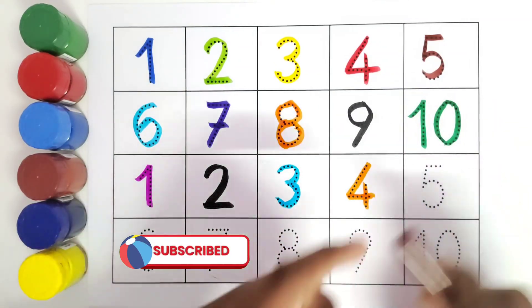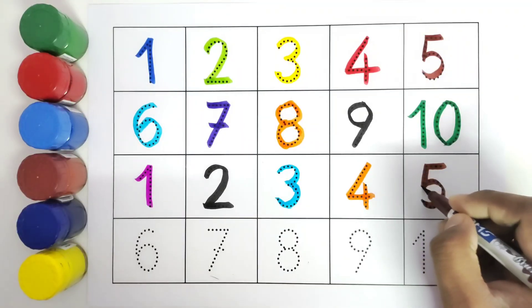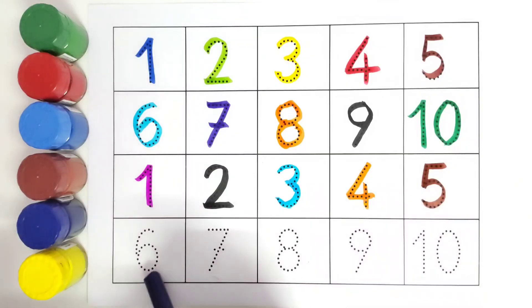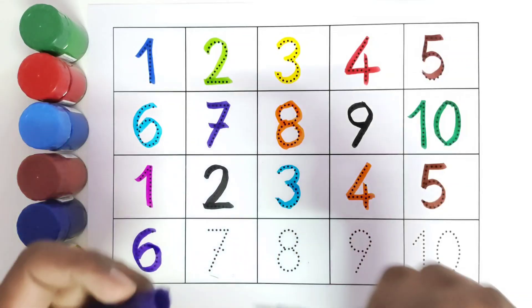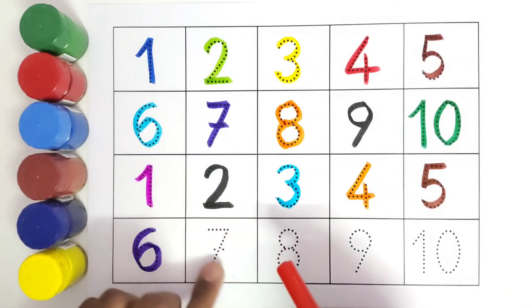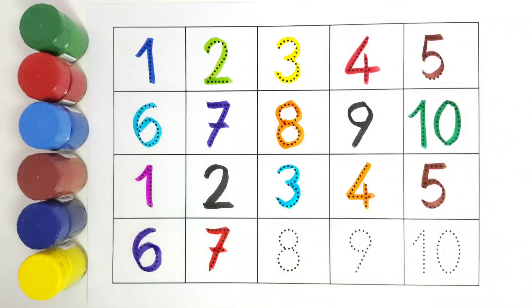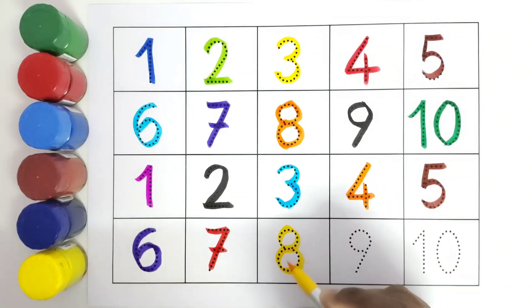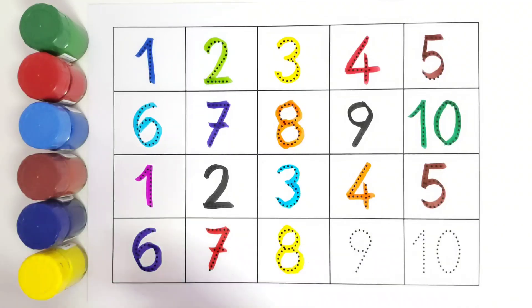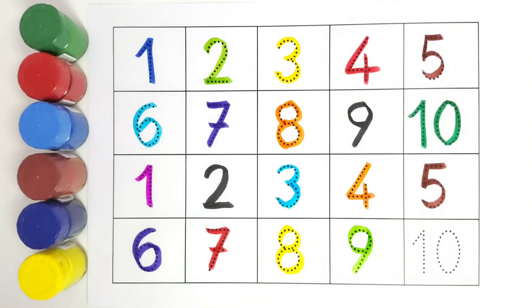This is 5. Number 5. This is 6. Number 6. This is 7. Number 7. This is 8. Number 8. This is 9. Number 9. This is 10. Number 10.